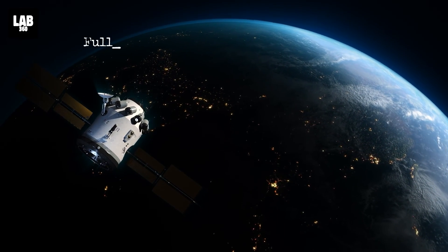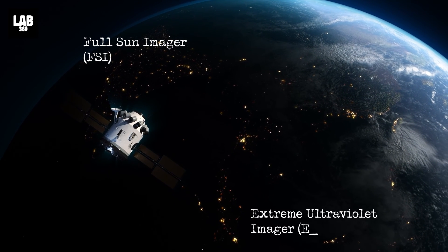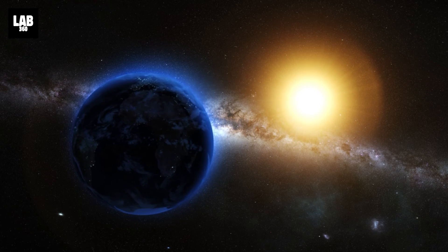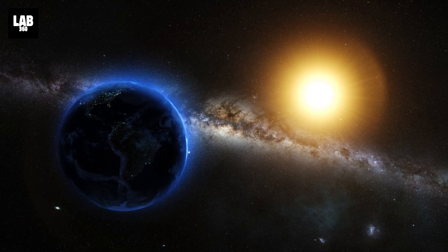The imagery was captured by the Full Sun Imager (FSI) of the Extreme Ultraviolet Imager (EUI) on Solar Orbiter. FSI is designed to look at the full solar disk even during close passages of the sun, such as during the upcoming perihelion passage next month.